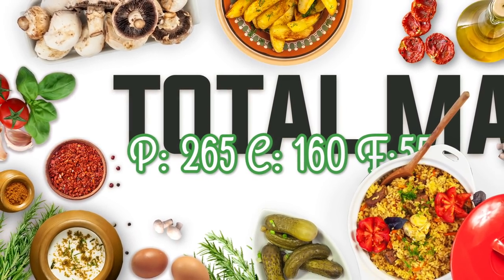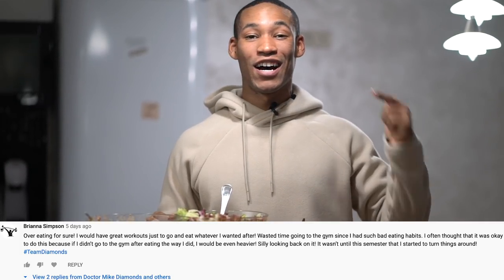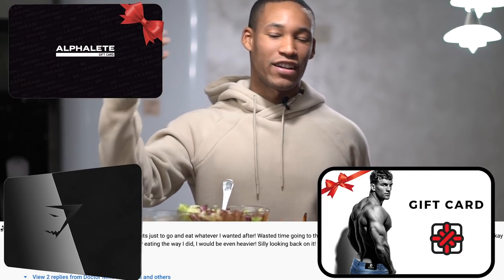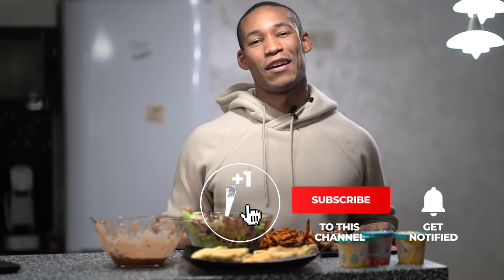I'll also announce the giveaway winners. The winner of the previous video's giveaway is Brianna Simpson — you're getting $100 of either Gymshark, Alphalete, or Legend London, so send me a DM. I'm going to pick another winner in the next video. All you need to do is comment your favorite cutting meal below, like the video, and be subscribed.